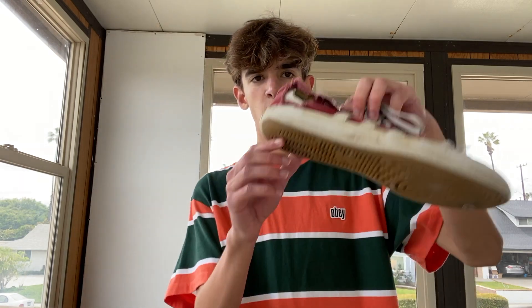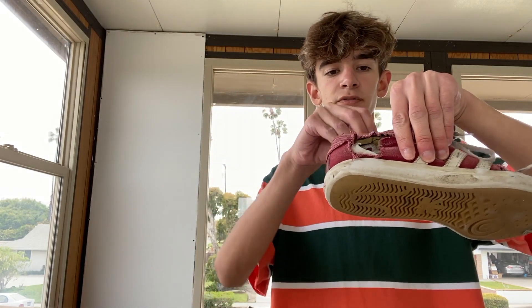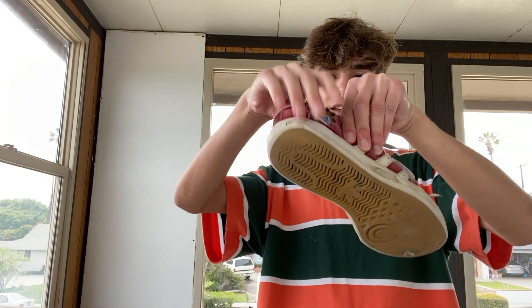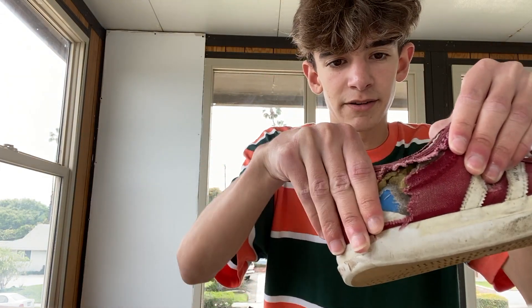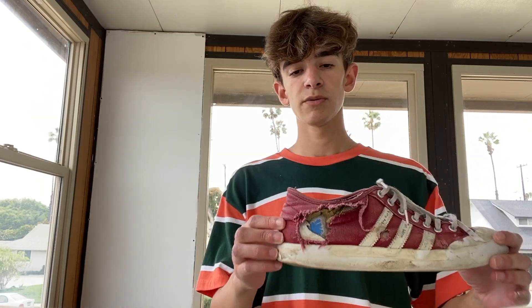Number six is duct tape. Let's say you're skating and suddenly you feel a light breeze down by your ankle — wham! What do you do? You take your duct tape, rip some off, take your shoe off first, and just do it like that — good as new. You can go back to heel flipping that five, rolling away, and getting the clip. Make sure to do more than one layer so your grip doesn't rip through the duct tape too quickly.